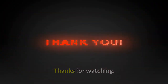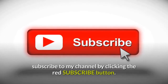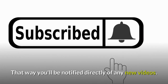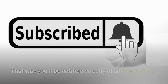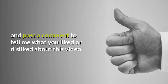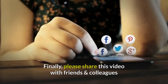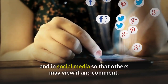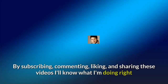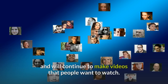Thanks for watching. If you found anything of interest in this video then please subscribe to my channel by clicking the red subscribe button, and don't forget to click the bell so you'll be notified directly of any new videos. Please click the thumbs up button to give it a like and post a comment to tell me what you liked or disliked. Please share this video with friends and colleagues and on social media. By subscribing, commenting, liking and sharing, I'll know what I'm doing right and will continue to make videos that people want to watch.